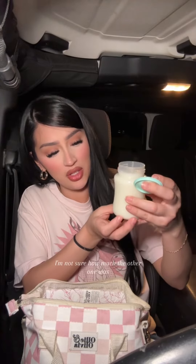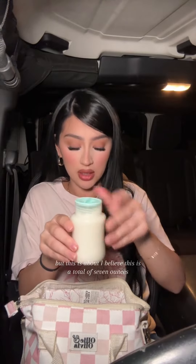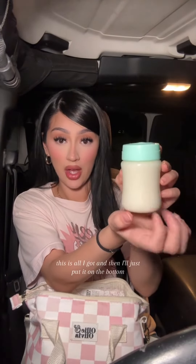I'm not sure how much the other one was, but this is about — I believe this is a total of seven ounces. But this is all I got, and then I'll just put it on the bottom.